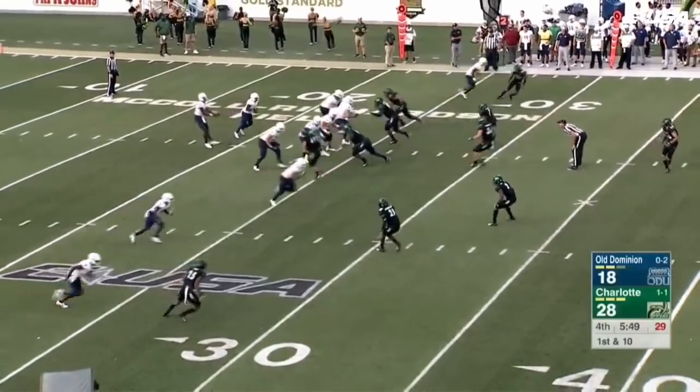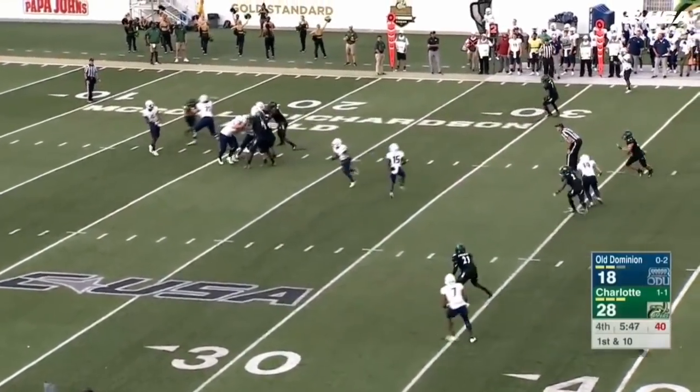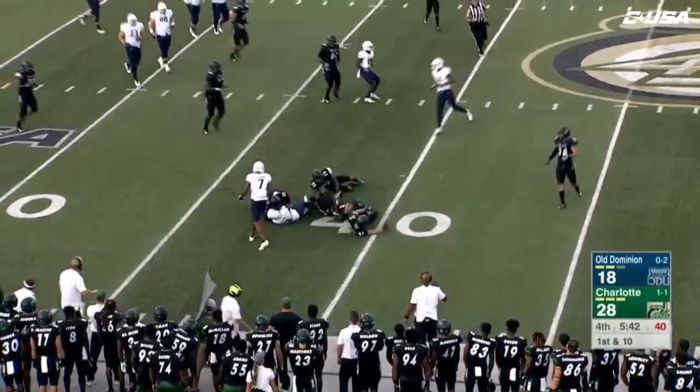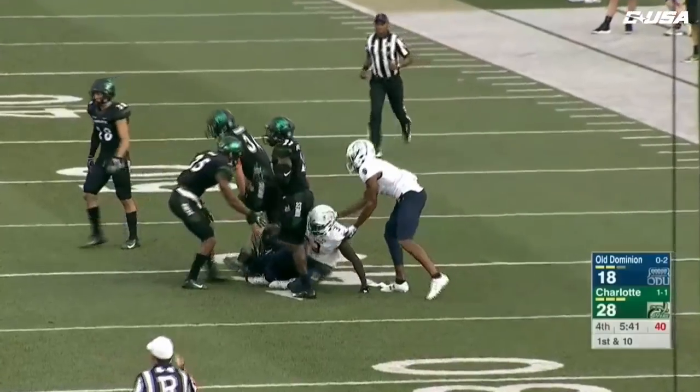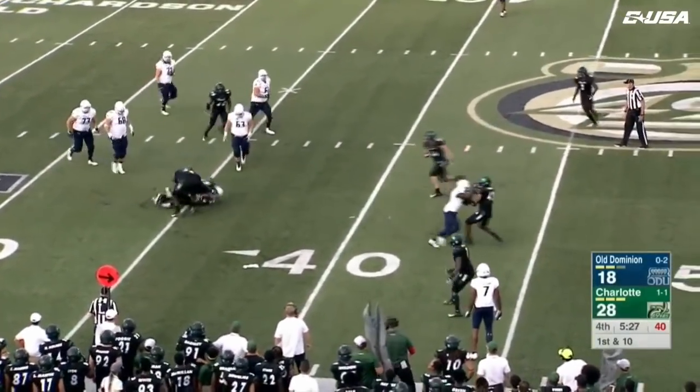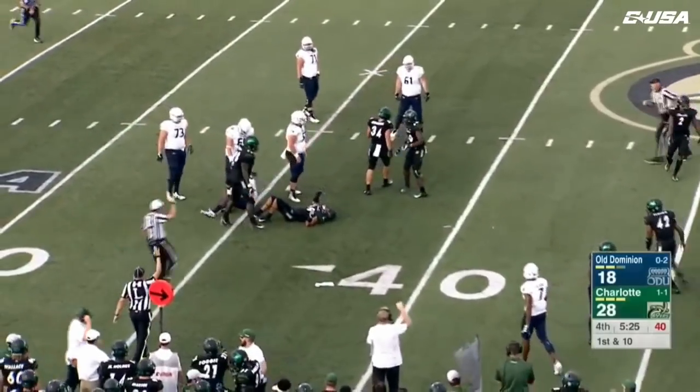Trips to the right for Williams, he's got time — going to dump it off over the middle. That ball caught by Jackson, he's got the first down and more, across the 35-yard line. Going to a fresh pass rusher. Williams rolling around, going to fall down — it's going to be a sack on the play. Alex Highsmith.